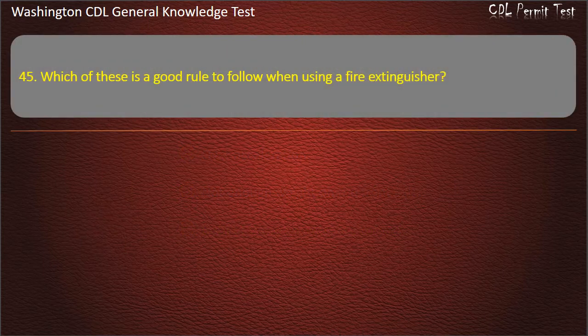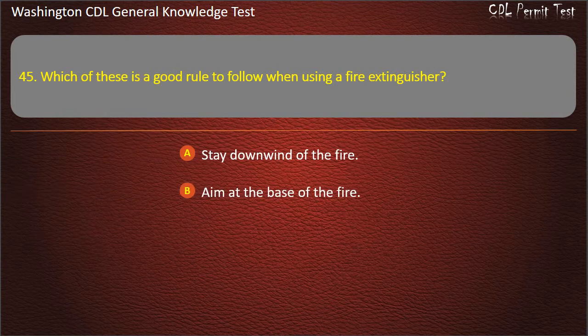Question 45. Which of these is a good rule to follow when using a fire extinguisher?